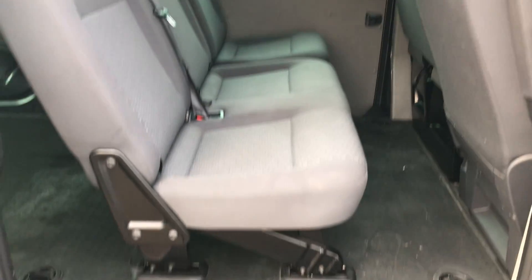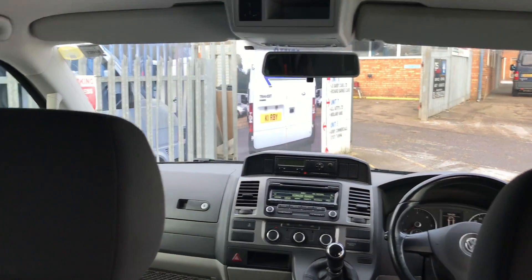You also have a full row of three rear seats too, and as you'd expect with it being the long wheelbase, you've got loads of leg room wherever you're sitting.